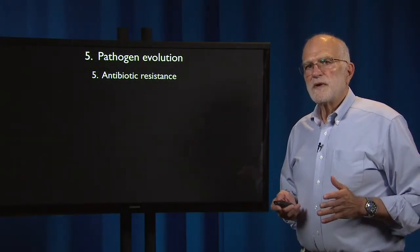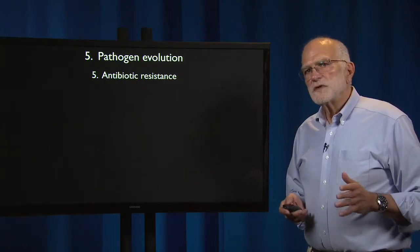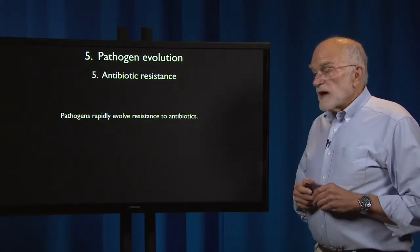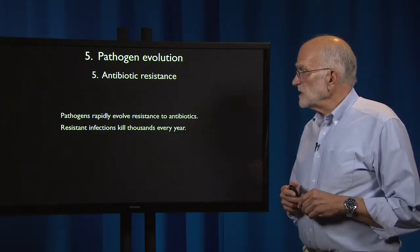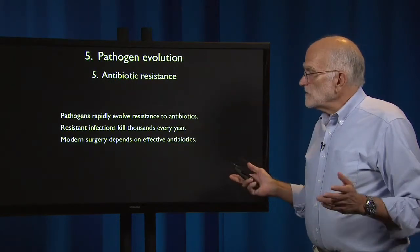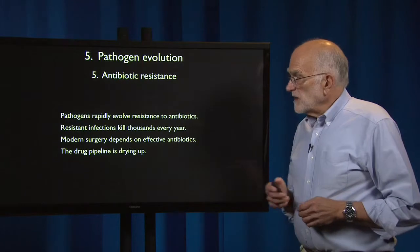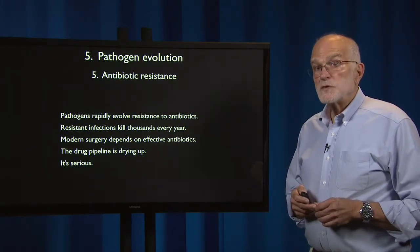The aspect of pathogen evolution that probably has the most serious consequences for clinical medicine is the evolution of antibiotic resistance. Pathogens very rapidly evolve resistance to antibiotics. Resistant infections are killing thousands of people every year. Modern surgery depends on having effective antibiotics so that people can recover from surgery. The drug pipeline is drying up, so it's serious. This is a major issue.